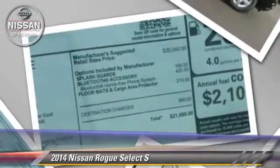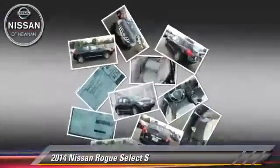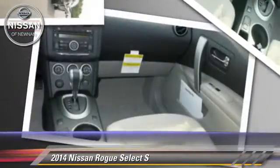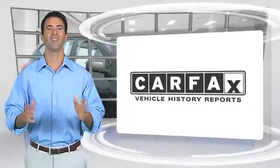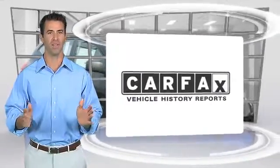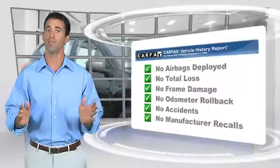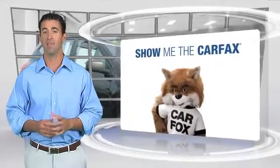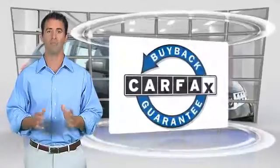Give us a call to schedule your test drive today. Here's another high-quality vehicle with the Carfax Vehicle History Report. Be sure to find a complimentary copy of this report online or contact a dealership. This vehicle qualifies for the Carfax Buy-Back Guarantee.